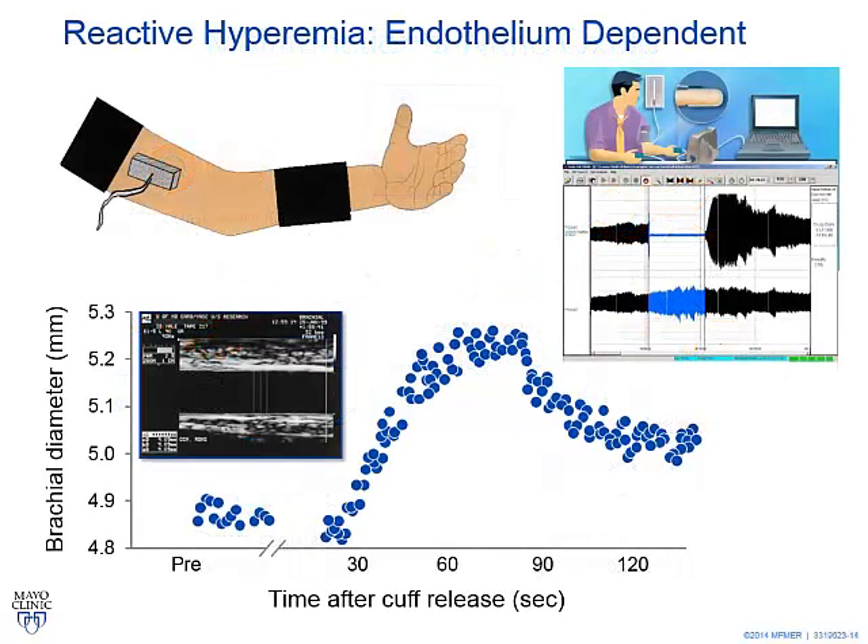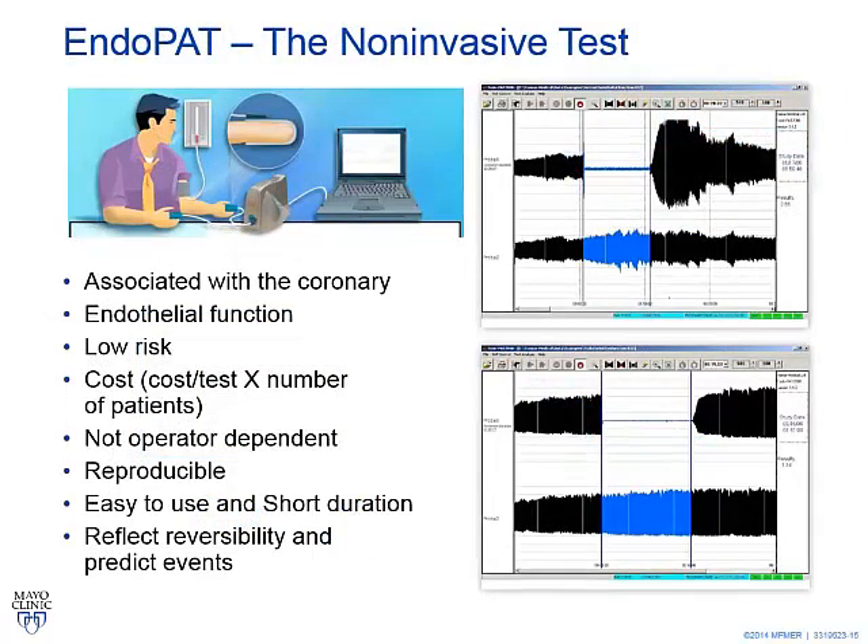Mickey showed two major non-invasive tests for endothelial function: reactive hyperemia and the EndoPAT by Itamar, both essentially based on the same mechanism of reactive hyperemia response, where a decline represents endothelial dysfunction. For a test to be introduced into practice, it should be associated with coronary endothelial function — we previously showed a very good correlation between the peripheral and coronary measurements. The test should be low risk, cost-effective, not operator-dependent, reproducible, easy to use, short in duration, and should reflect reversibility and predict events.